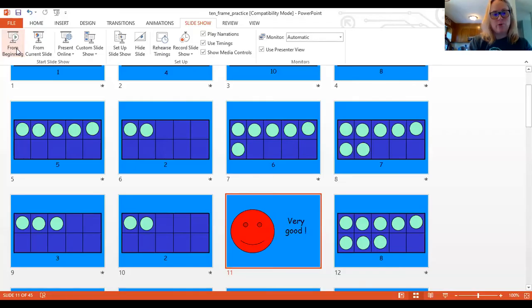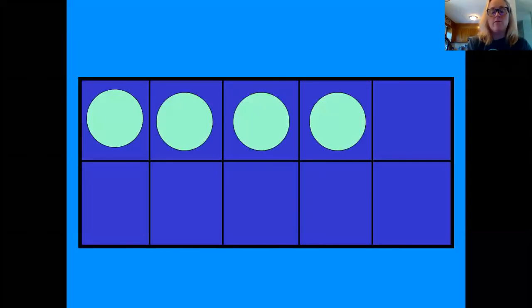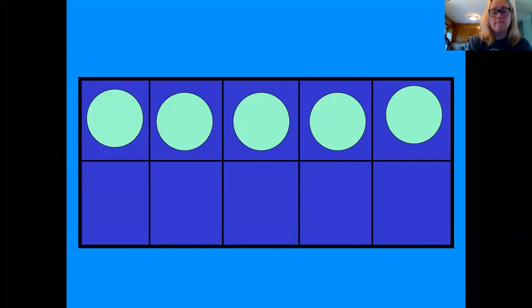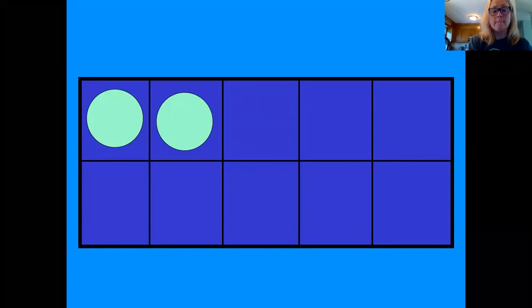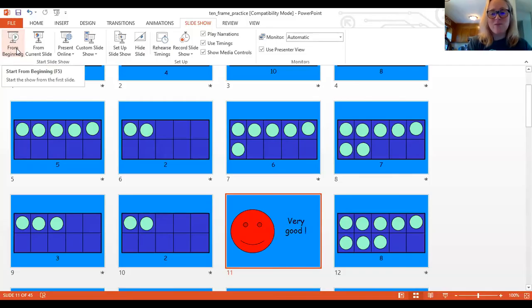Push your brain! All right, we're going to do it one more time as fast as we can go. One. Three. Four. Ten. Eight. Five. Two. Six. Seven. Three. Two. Good — you guys did an awesome job! Thank you for practicing quick 10-frames with Ms. Beck. Bye-bye.